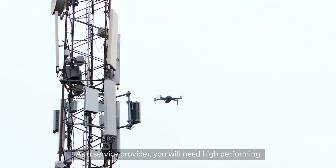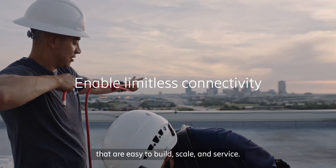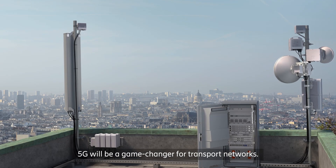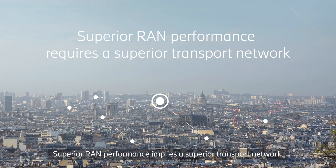As a service provider, you will need high-performing 5G transport solutions that are easy to build, scale and service — solutions that efficiently meet all needs. 5G will be a game-changer for transport networks. Superior RAN performance implies a superior transport network.